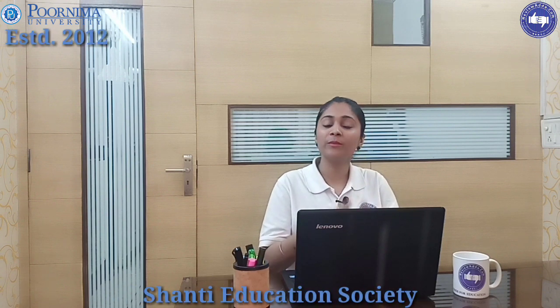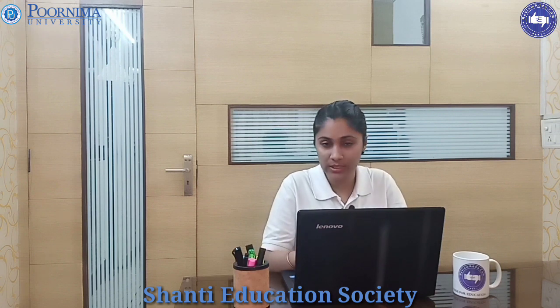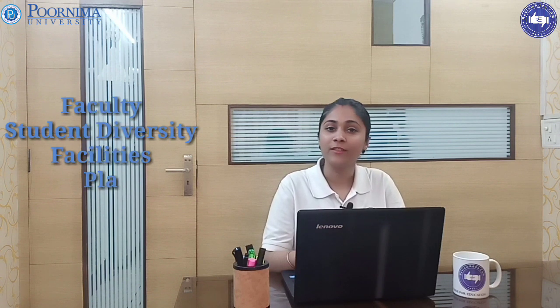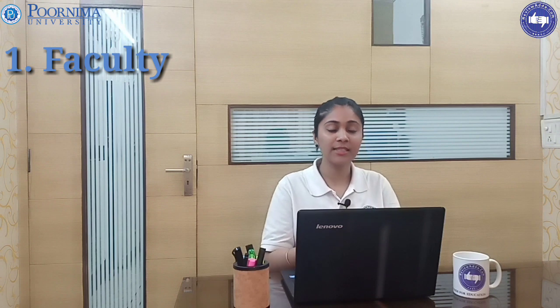I will be talking about the reviews and ratings we will be giving to Purnima University on the basis of five parameters: faculty, student diversity, facilities, placement, and the admission and selection procedure.